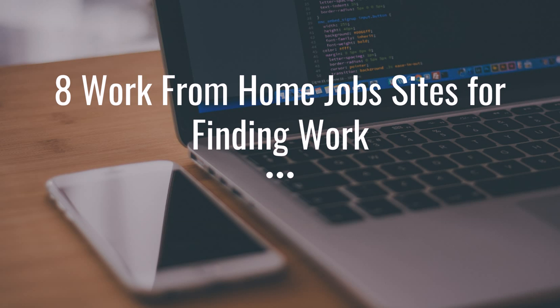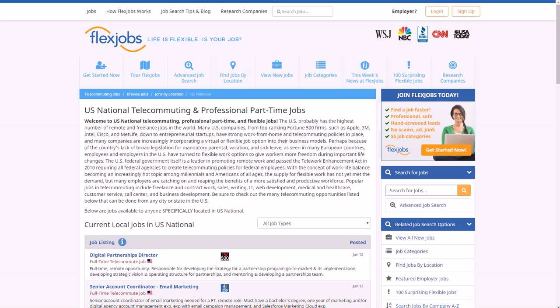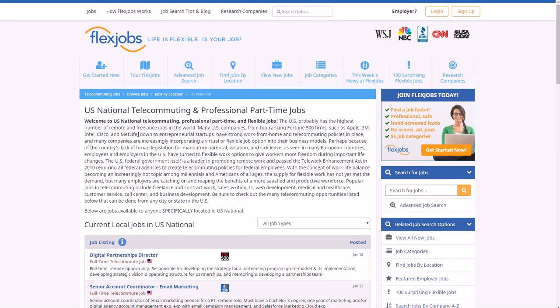The first job site I want to show you is FlexJobs. FlexJobs is a very big site with lots of traffic and they have a lot of different ways to find jobs — a lot of different categories and filters for narrowing down jobs you want. Right now on the US page for remote job locations you can see listings like digital partnerships director, senior account coordinator for email marketing, web developer, email developer, and marketing assistant.